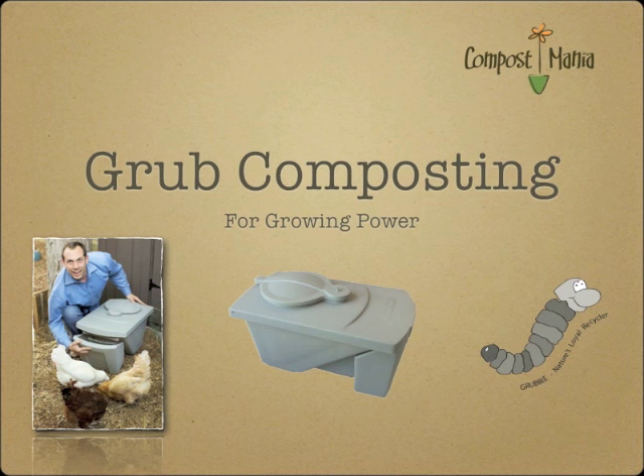This presentation was originally put together for Will Allen at Growing Power and is made available for free on the internet in smaller segments. So let's take a look inside a Grub Composter.